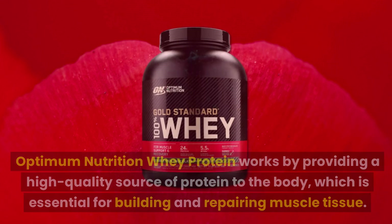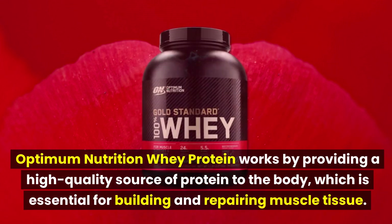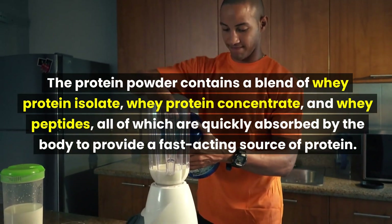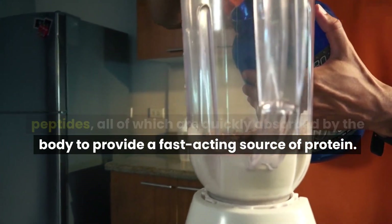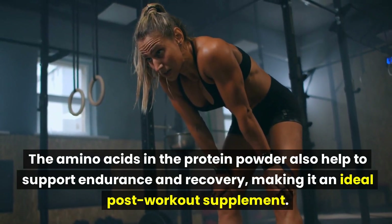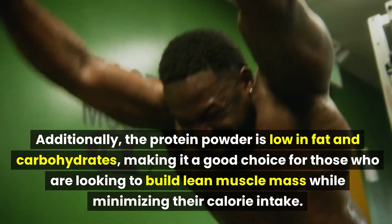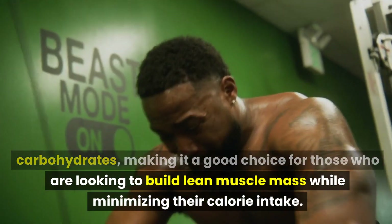Optimum Nutrition Whey Protein works by providing a high-quality source of protein to the body, which is essential for building and repairing muscle tissue. The protein powder contains a blend of whey protein isolate, whey protein concentrate, and whey peptides, all of which are quickly absorbed by the body to provide a fast-acting source of protein. The amino acids also help to support endurance and recovery, making it an ideal post-workout supplement. Additionally, the powder is low in fat and carbohydrates, making it a good choice for those looking to build lean muscle mass while minimizing calorie intake.